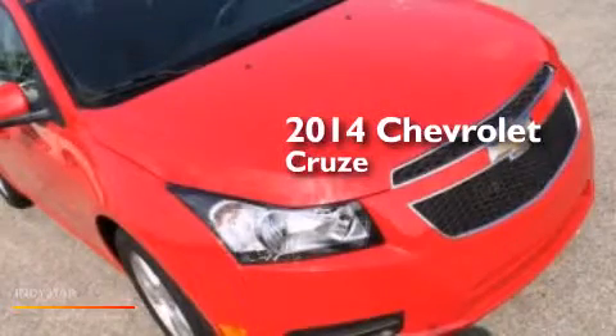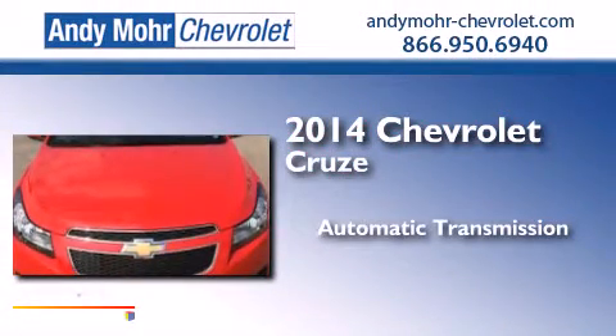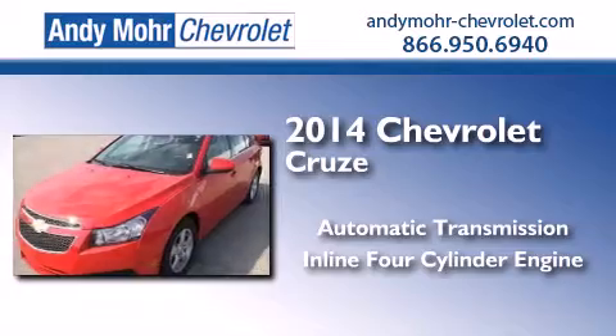This is a brand new 2014 Chevrolet Cruze. This car has an automatic transmission and an inline four-cylinder engine.